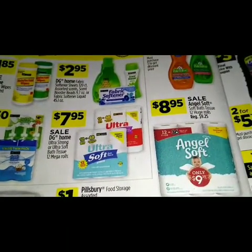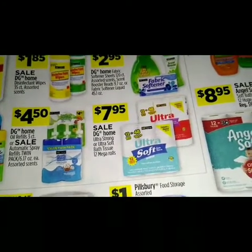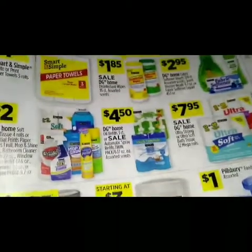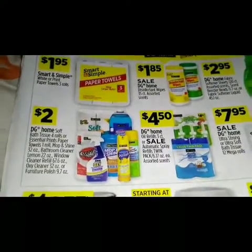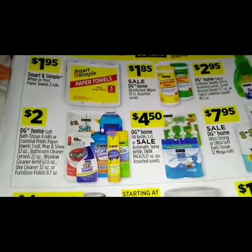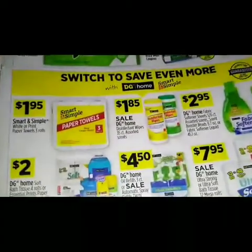We have a sale on the DG Home ultra strong or ultra soft bath tissue 12 mega rolls at $7.95. For $4.50 we got the DG Home air freshener refills three-count, or a sale on automatic spray refills twin pack 6.17 ounce each assorted scents. For two dollars, DG Home soft bath tissue four rolls, essential prints paper towels one roll, Mop and Shine 32 ounce, bathroom cleaner lemon 22 ounce, window cleaner refills 67.6 ounce, Oxy cleaner 32 ounce, or furniture polish 9.7 ounce.